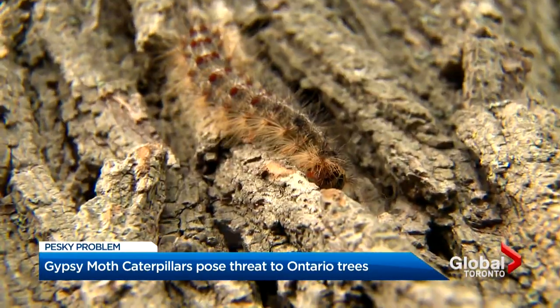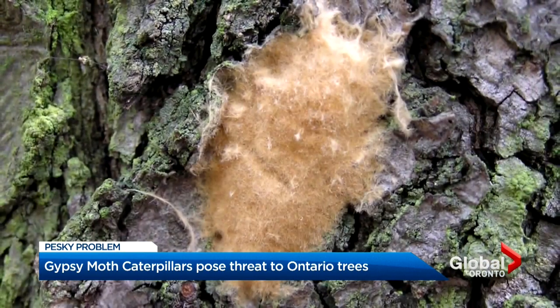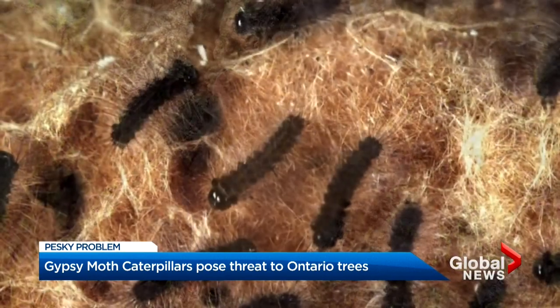Their hairs contain histamine, so if you're allergic, there are other things you can do, like scraping them or hand-picking them into soap and water. That's also a good way to get rid of their eggs when they sprout in the winter.